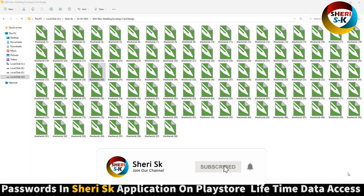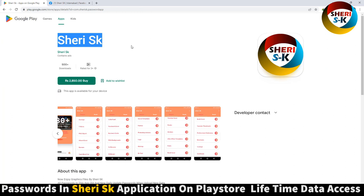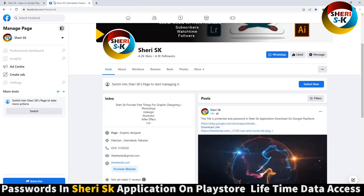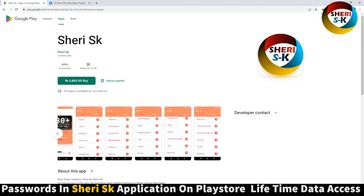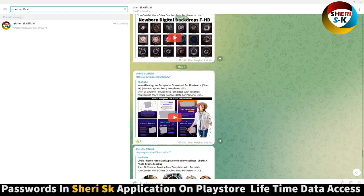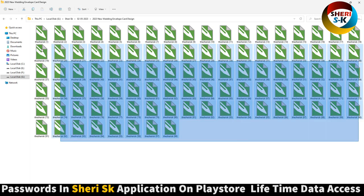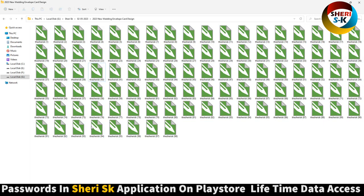Assalamualaikum friends, here is a 2023 new waiting envelope car design in CDR for CorelDRAW. These are password protected. For lifetime access, iPhone users can contact me on my WhatsApp number. Here is my Facebook page — join me. And last is my Telegram channel — subscribe for the latest notifications of any video. Okay, total 98 items.